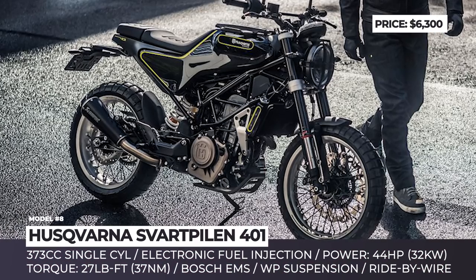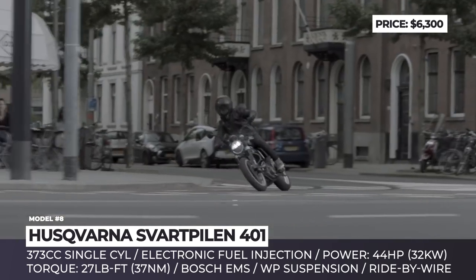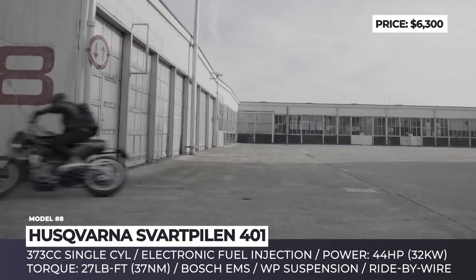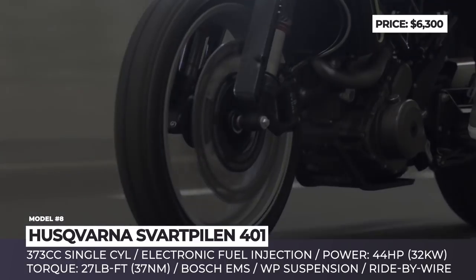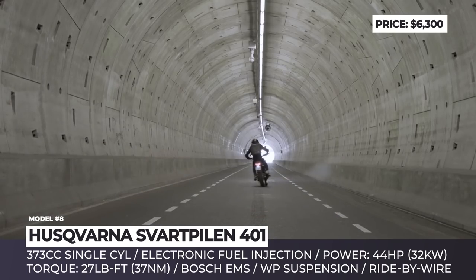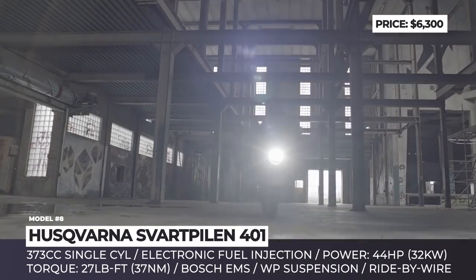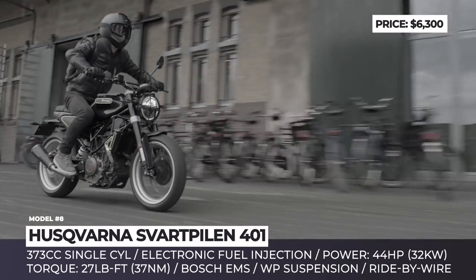Husqvarna Svartpilen 401. While on the outside this motorcycle has a completely unique look, it is actually underpinned by the KTM 390 Duke platform — which can be explained by the fact that Husqvarna is a subsidiary of this Austrian bike manufacturer. The name translates from Swedish as 'Black Arrow,' hinting at the modern styling that combines sharp edges with retro scrambler elements. Just like its corporate sibling, the Svartpilen 401 gets a 373 cc single-cylinder engine with electronic fuel injection and ride-by-wire.